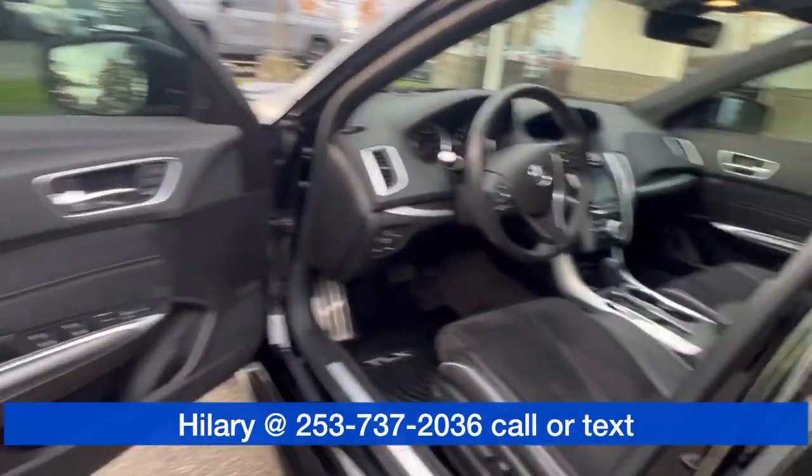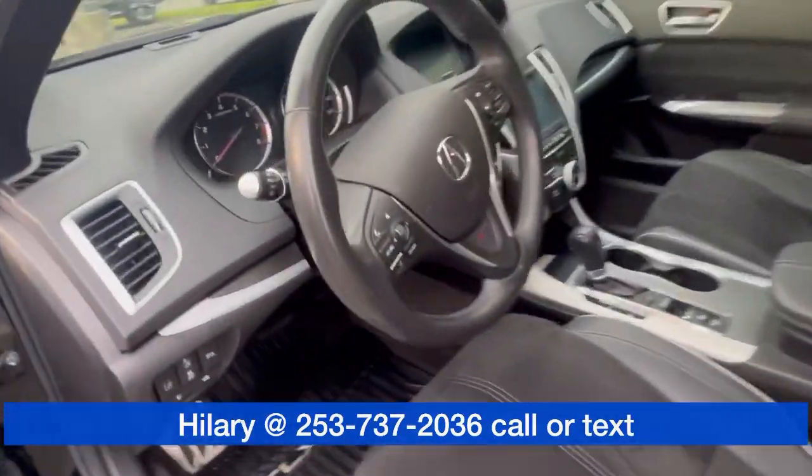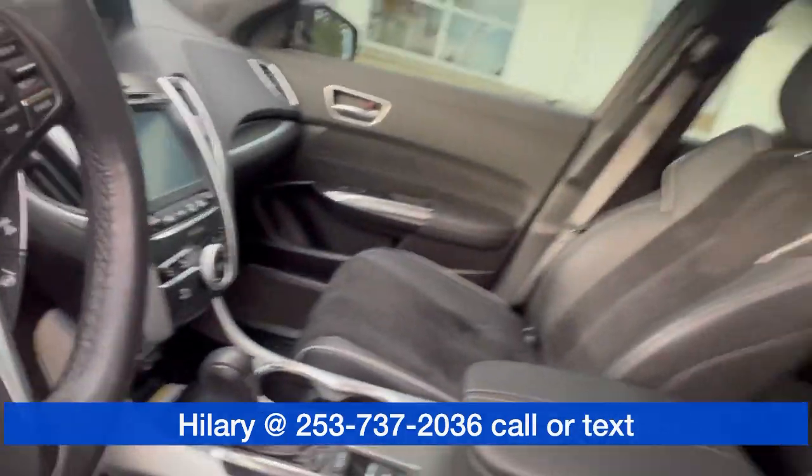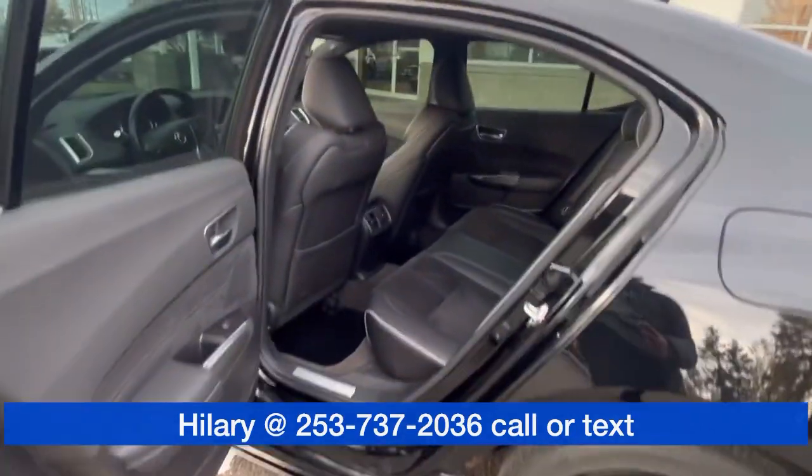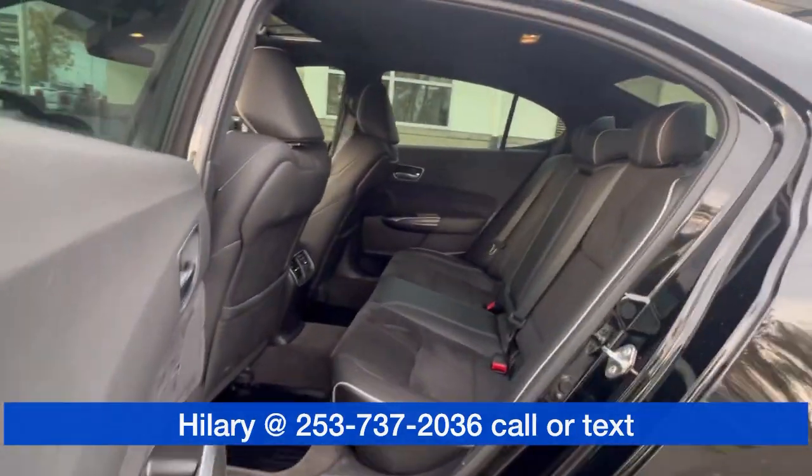Suede interior, fully loaded heated seats, sunroof, floor liners throughout the whole car. Gets great gas mileage, super comfy and roomy in the back there.